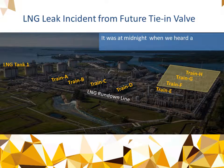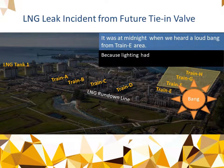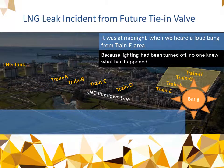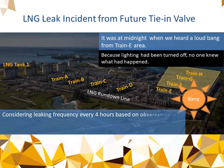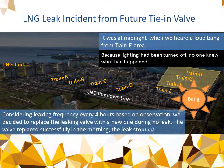It was at midnight when we heard a loud bang from the Train E area. Because the lighting had been turned off, no one knew what had happened. Considering the leaking frequency of every four hours based on observation, we decided to replace the leaking valve with a new one during a no-leak period. The valve was replaced successfully in the morning and the leak stopped.